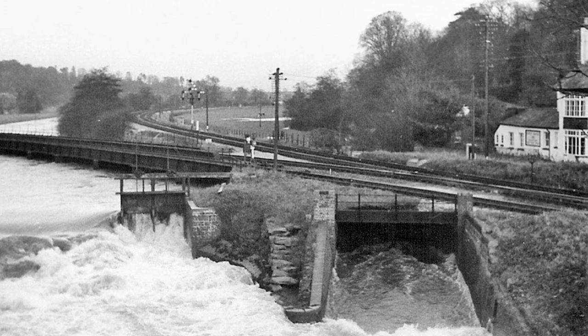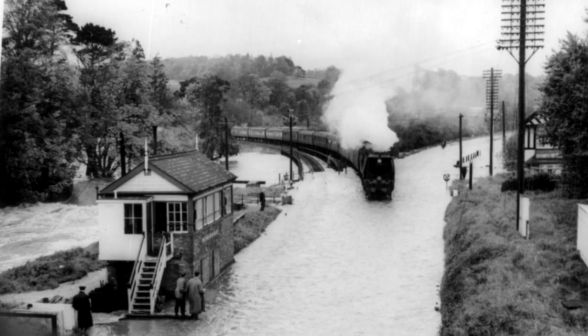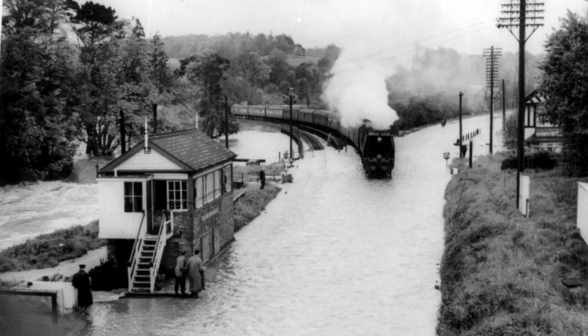Often these culverts would be insufficient, causing flood water to overtop the embankment and severely disrupt train services.